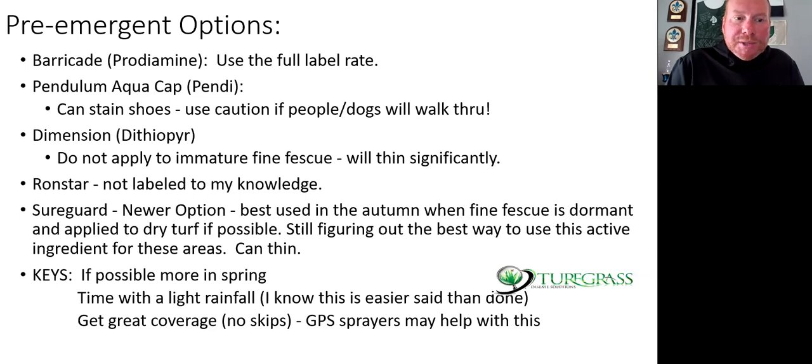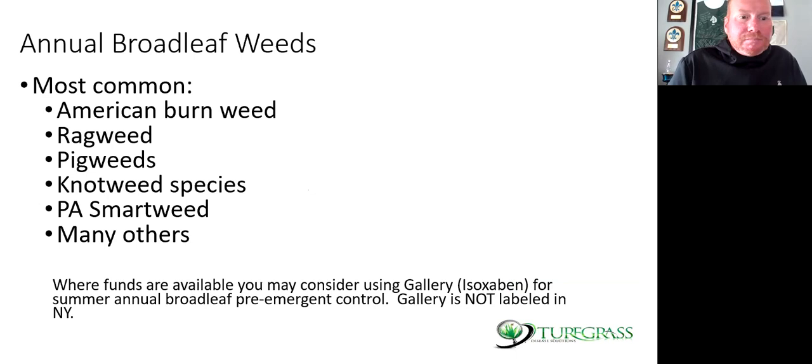Ronstar is not labeled for this use. Shureguard is a newer option — if you're going to try it, use it in autumn when the fine fescue is semi-dormant, say after you get a few frosts, and try to apply it to dry turf if possible. We're still figuring Shureguard out — we have seen it thin some fine fescues and some roughs. The keys with pre-emergent options: mow in the spring, time them with a light rainfall, get the best coverage possible with no skips. GPS sprayers may help with this long-term.